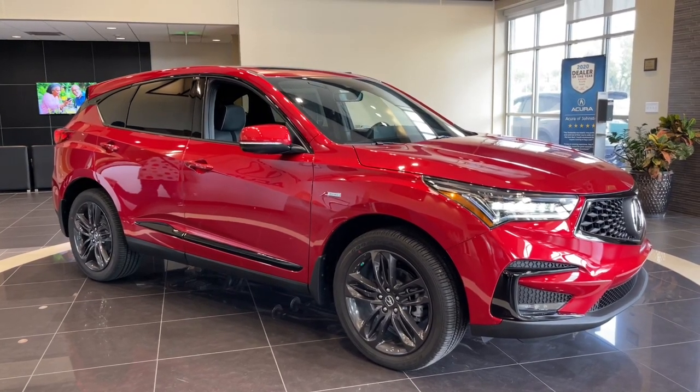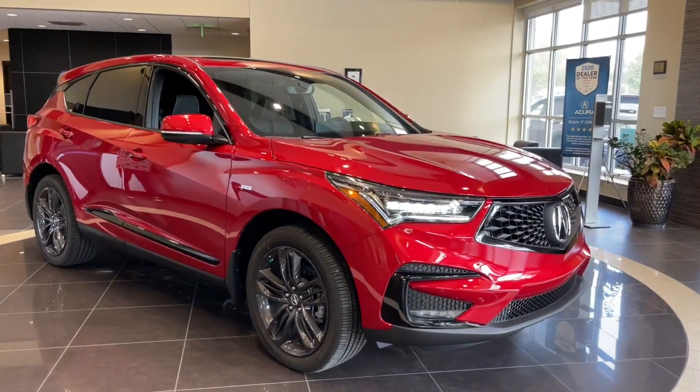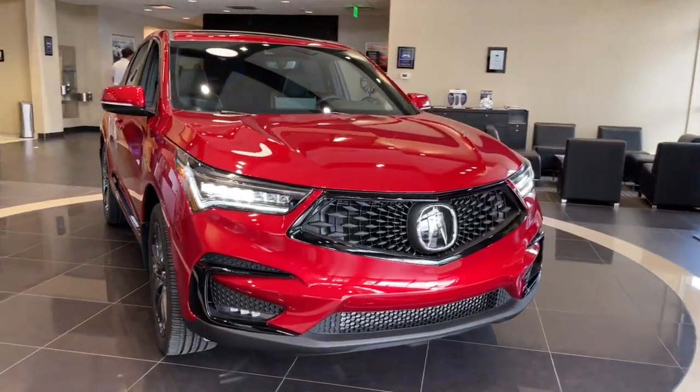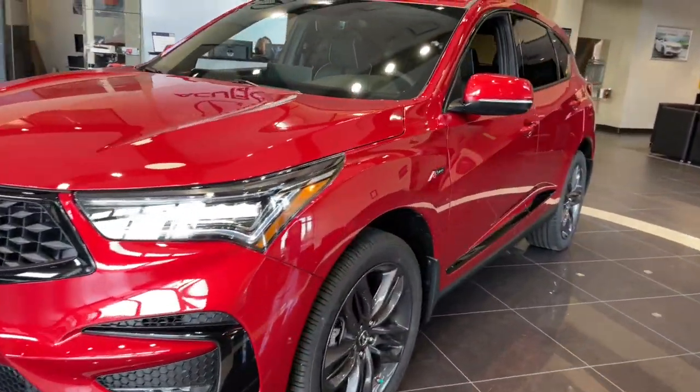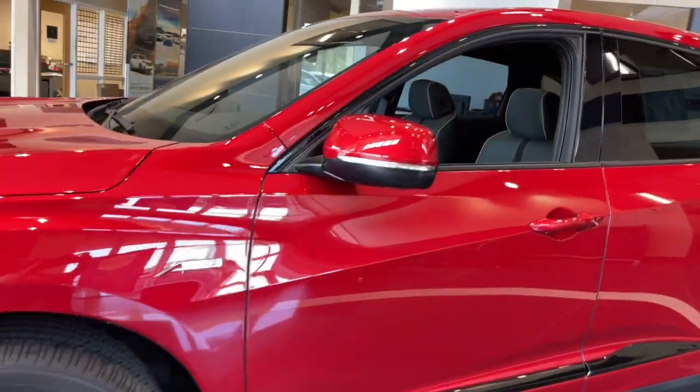Here is a wonderful 2021 Acura RDX. Who says you can't have it all? The RDX delivers performance, luxury, handling, and comfort, all in a crossover SUV.